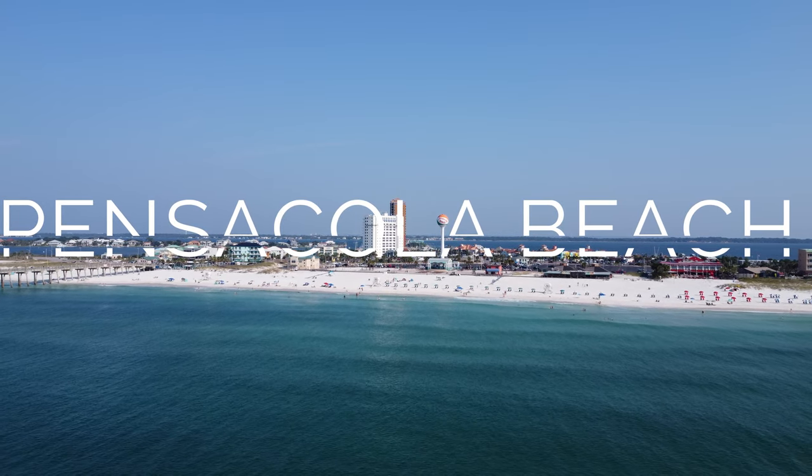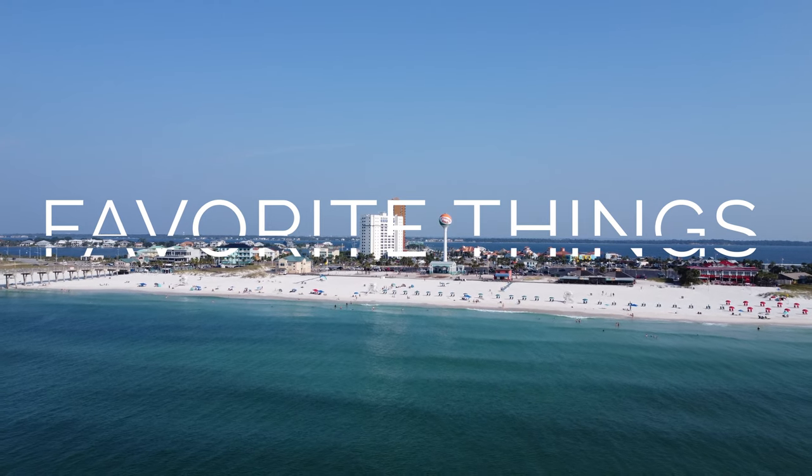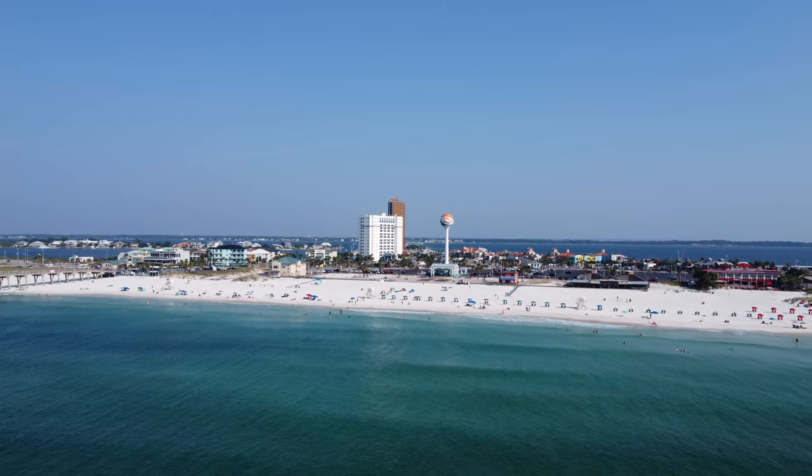Welcome to Pensacola Beach. I want to share some of my very favorite things I love about this area, and it may even help with your planning for your next visit.